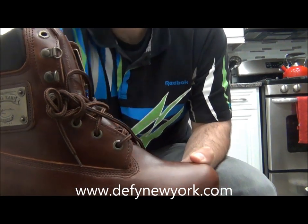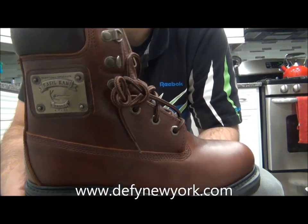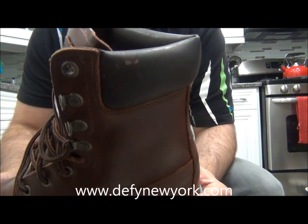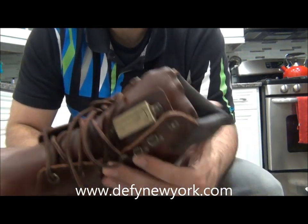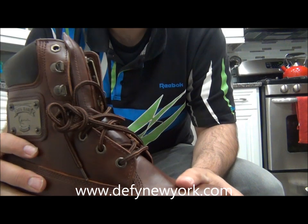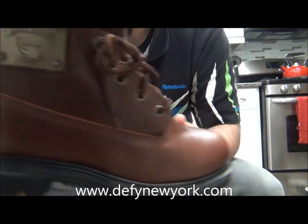I think it was Pete Rock and CL Smooth who did a few print advertisements for this boot. I'm not sure if Tupac wore these — I don't remember. But this was such a big boot and the quality is so good. I hope if they do come back they feel like this, because this is a heavy, quality boot. The leather is nice and soft, the plaque is a hard metal — not cheap plastic.